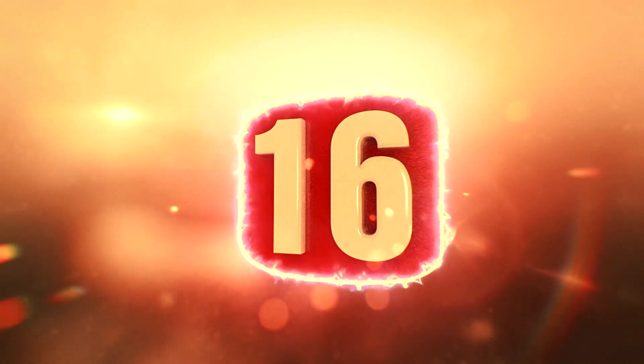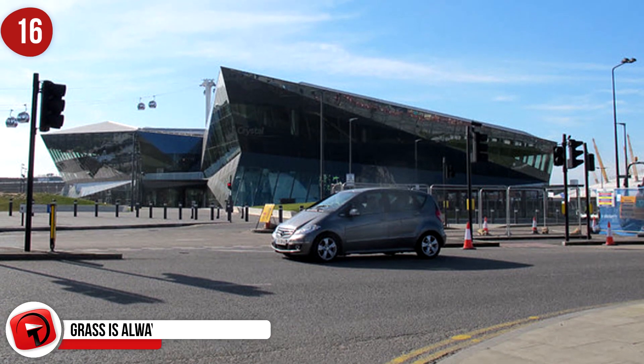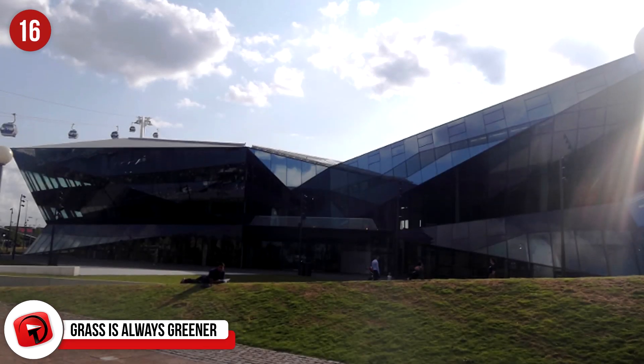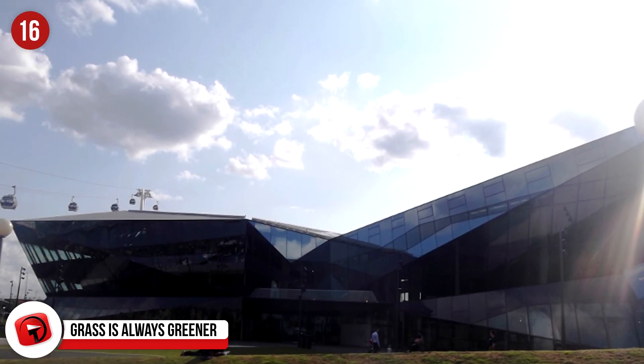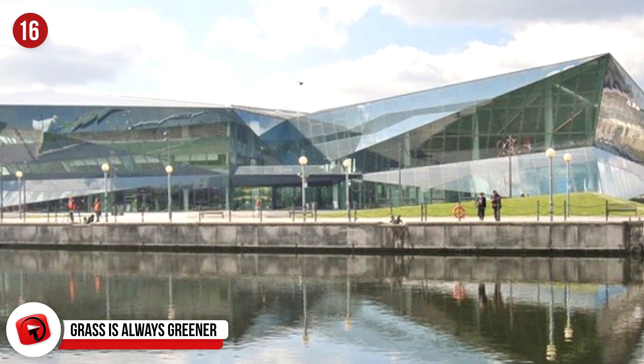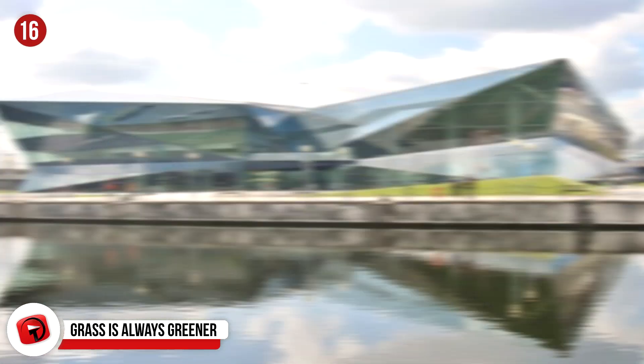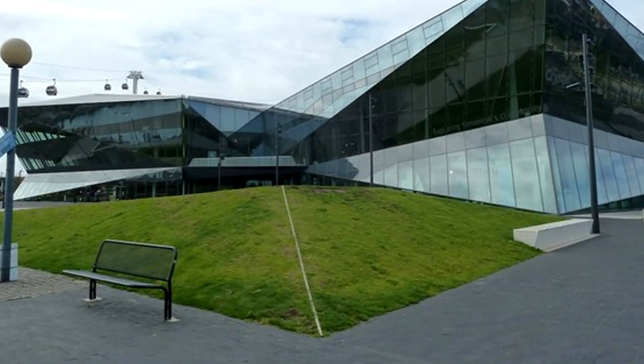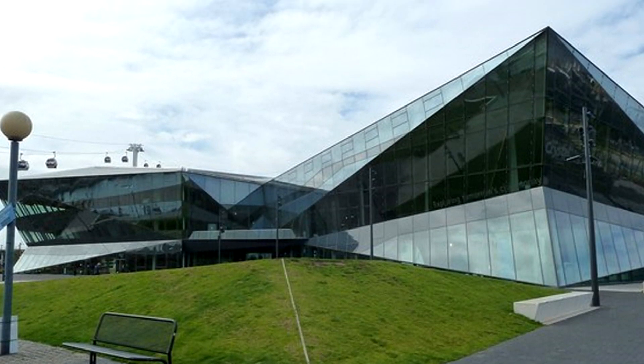Number 16: The Crystal in London generates electricity mostly through photovoltaic solar panels, which convert sunlight into electricity. The LED lights in the building switch on and off automatically depending on the amount of daylight available. Plus, the roof collects rainwater, while the sewage is treated, recycled, and reused on-site.